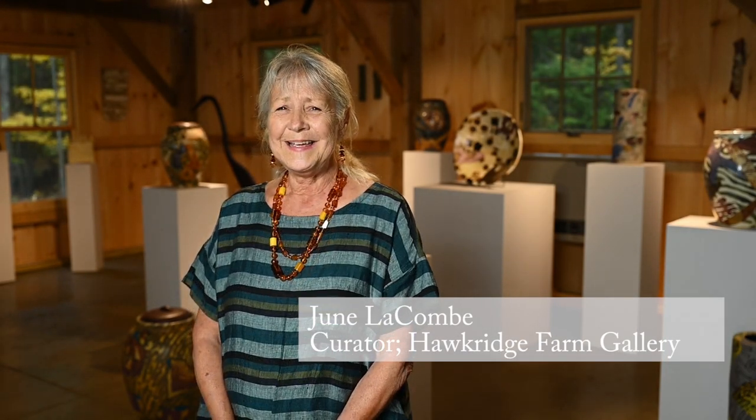Welcome. It gives me great pleasure to introduce Paul Heroux. He is the featured artist of this year's show, Autumn at Hawkridge Farm. This show has 40 artists and 147 pieces of sculpture.